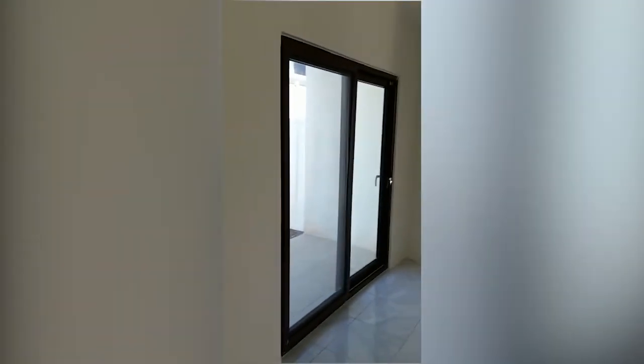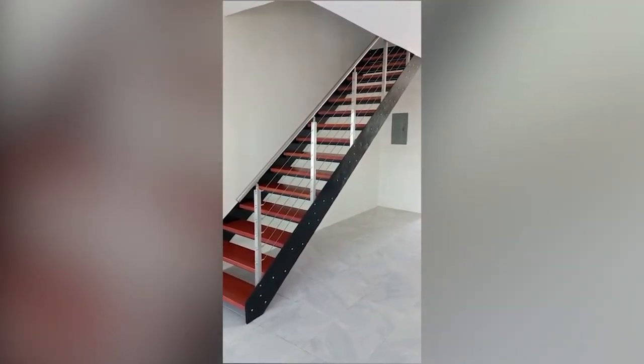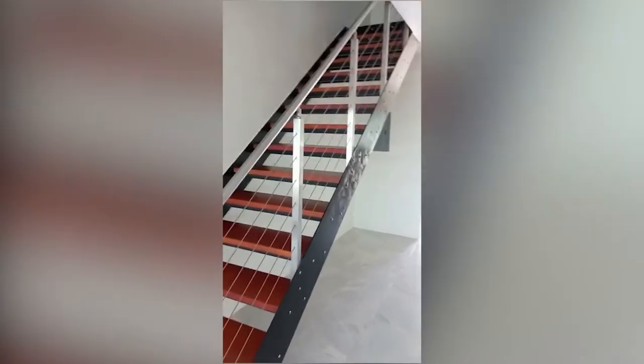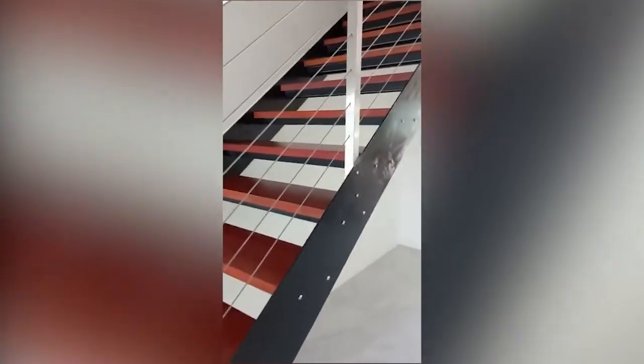What I would consider a statement piece is this beautiful staircase — somewhat of an industrial chic design with metal railings. Towards the back, we have an enclosed backyard.